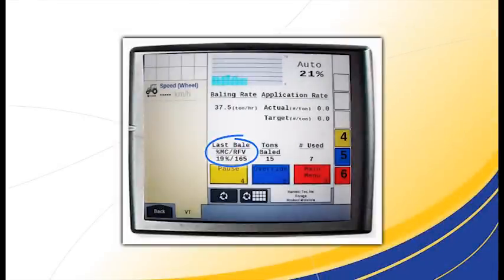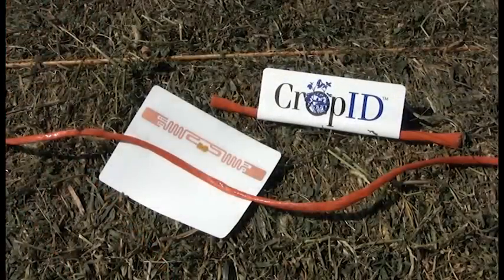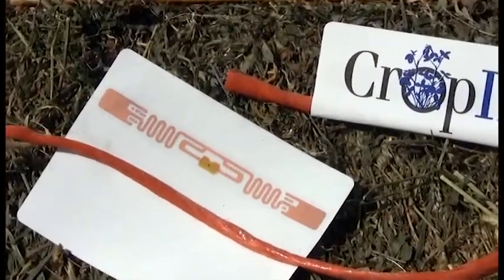During the baling process, the Crop RFV processor displays the RFV on the monitor screen and writes each bale's RFV and TDN to a job record, which can later be printed out and will also show an average for that job or field. The best way to use these precision RFV values is to apply an electronically readable tag to each bale. The New Holland Crop RFV system accomplishes that with its bale tagger, which applies a vinyl tag containing an RFID chip to the twine on the bale.